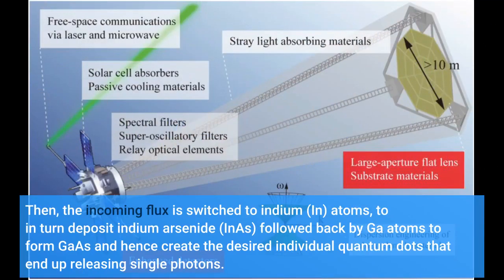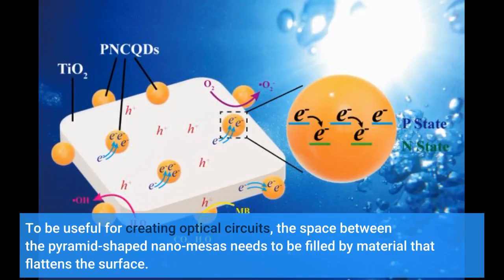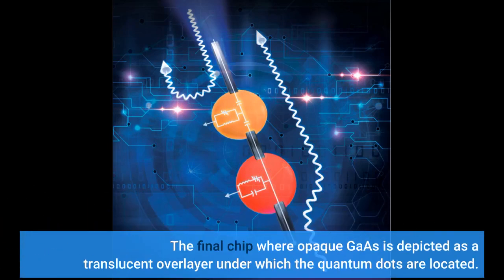Then the incoming flux is switched to indium atoms to deposit indium arsenide (InAs), followed back by GaAs, and hence create the desired individual quantum dots that end up releasing single photons. To be useful for creating optical circuits, the space between the pyramid-shaped nano-mesas needs to be filled by material that flattens the surface.